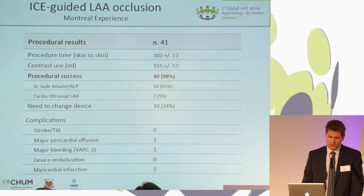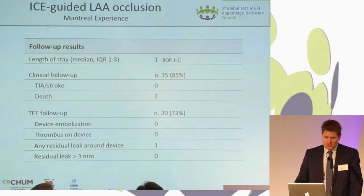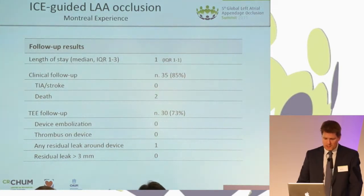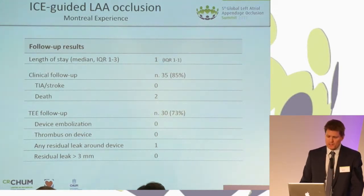We've had really one major complication, which was a pericardial effusion that ended up having a surgical stitch on the appendage. They're all followed up at three months; median length of stay was one day. We had two deaths that were not device or procedure related. Of the 30 patients who had their TEE follow-up, we saw no residual leak at all in 29 of those 30 patients, and one had a mild leak.